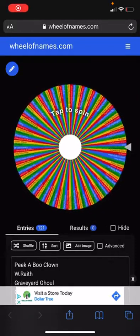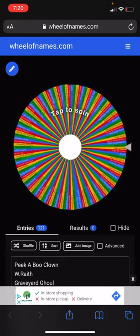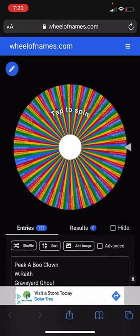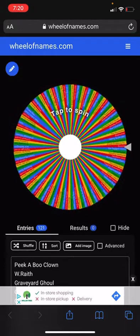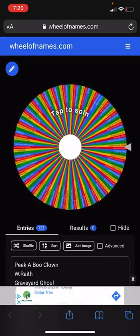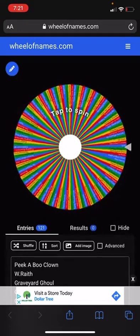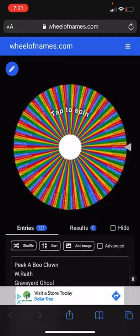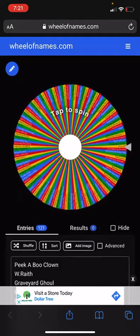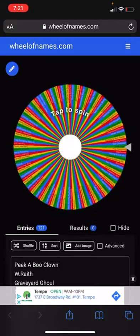Hey everybody, today we're doing the second episode of Spirit Halloween reviews. This is a prop review — we're doing one of these every day until the store opens, unless a sneak peek or another video comes out. So let's give this wheel a spin and see what we get. Yesterday it landed on Roman Ghost Boy.